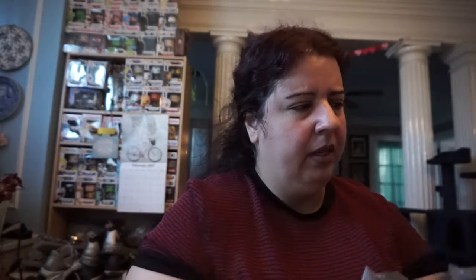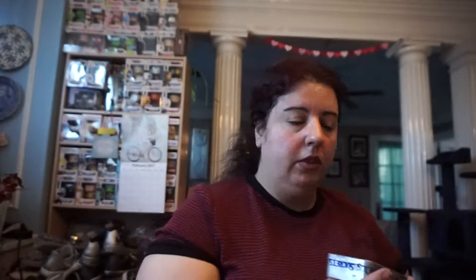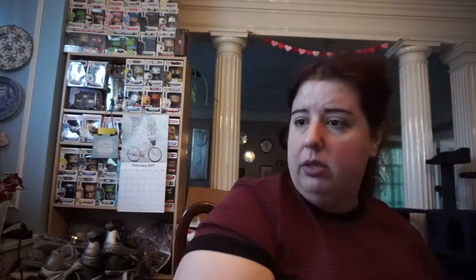I also got this fun butterfly headband — I'm probably gonna wear it in my upcoming videos just to be goofy. I also got these gardening gloves because I have to do some yard work. I got two pairs: one with little strawberries and one with little sunflowers. They'll be cute. I also got these lozenges for my sore throat, and they don't expire until February 2018, which I thought was really good.